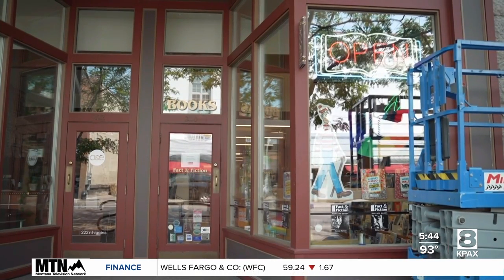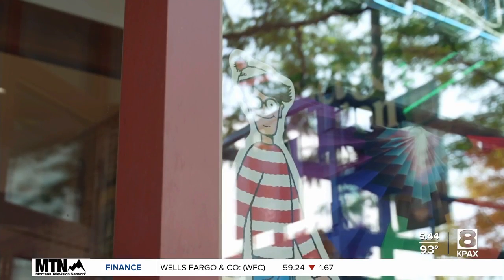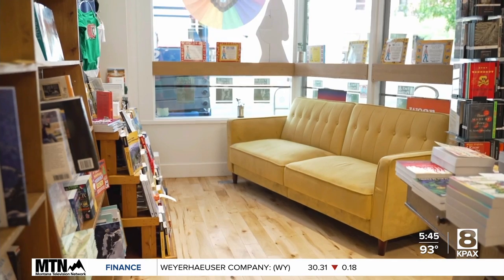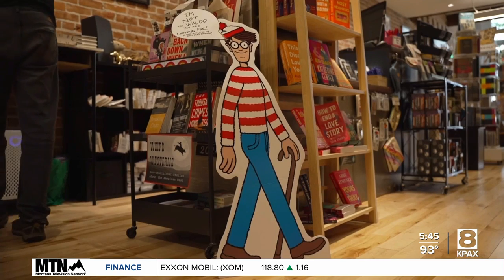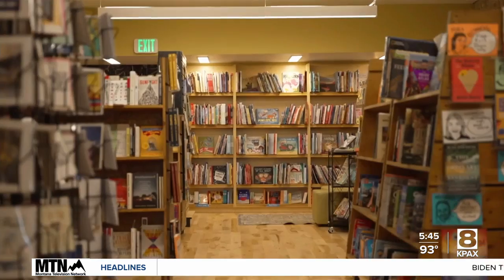Scattered around 25 different stores are small Waldo cutouts hidden somewhere within each store that's participating. This is put on by Fact and Fiction Books locally. The event is sponsored by the American Booksellers Association as well as Candlewick Press, the publisher of the famous Where's Waldo books.